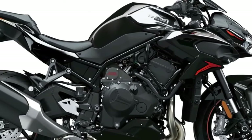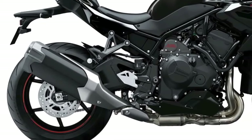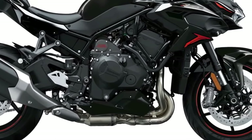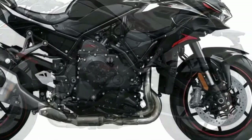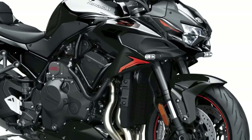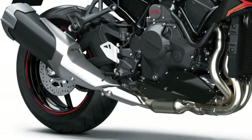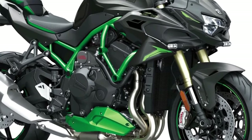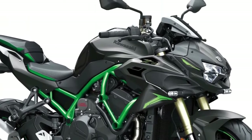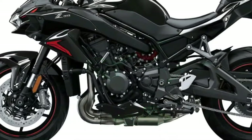Another 40 years would pass before Kawasaki finally solved the forced induction riddle, releasing its first supercharged Ninja H2 in 2015. With the H2 lineup's continued success, it appears the blowers are here to stay. Kawasaki cracked the forced-air induction conundrum with its brilliantly simple planetary drive centrifugal supercharger, developed in conjunction with its Heavy Industries aerospace division. The H2 supercharger attains very high impeller speeds without requiring an intercooler, adding notable boost with minimal weight and complexity while bestowing a unique personality on the H2 lineup.